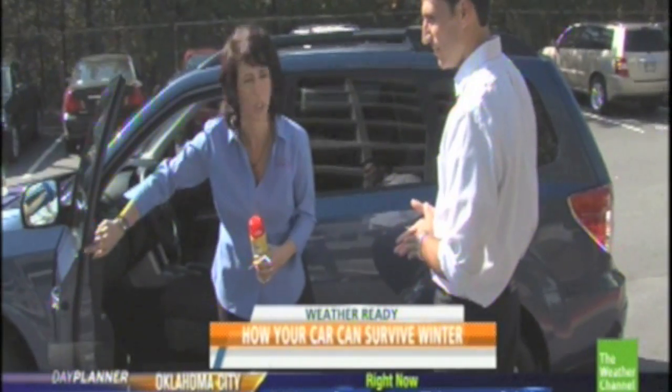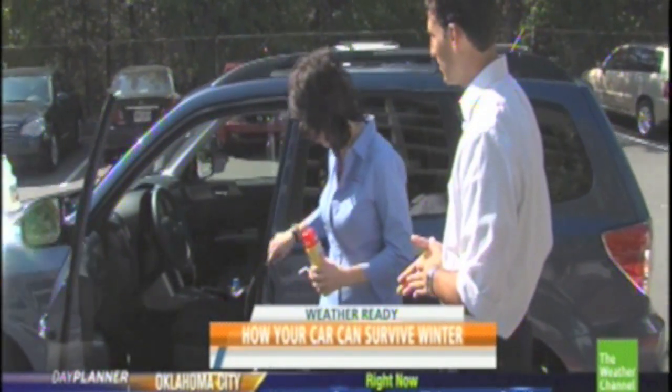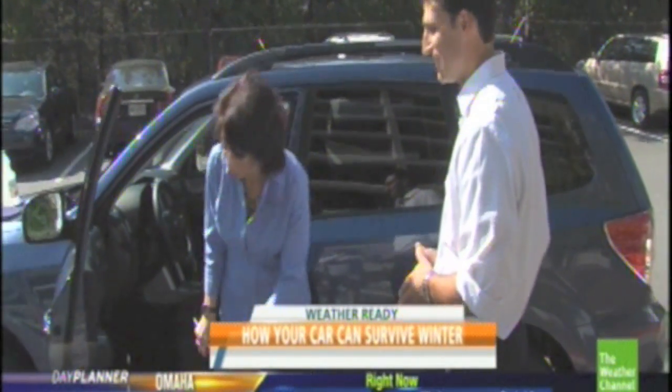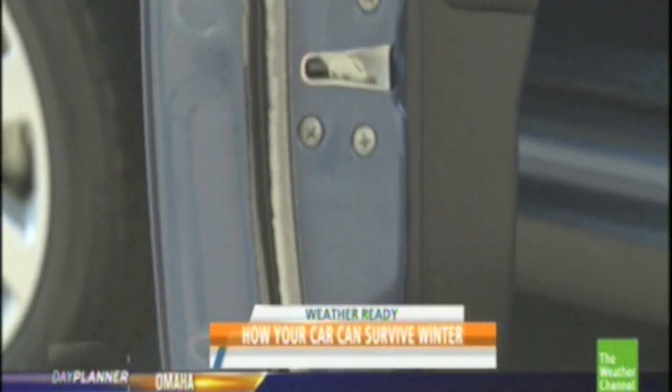Another trick is preventative maintenance — be ready for this type of thing. Get a cooking spray and you can actually spray it on the rubber seal, the weather strip that attaches inside your car door, and it won't stick. Just spray it on the door obviously, not inside the car. Spray it all the way around the complete door seal and it won't stick.